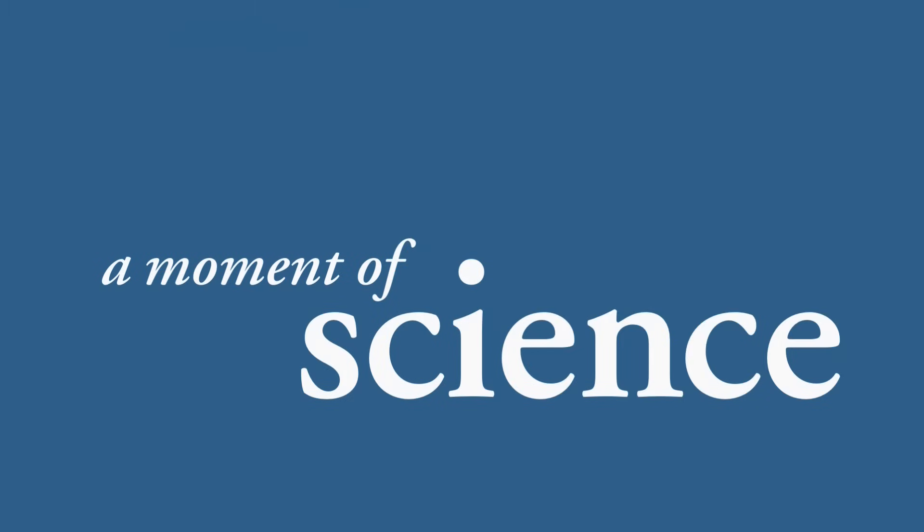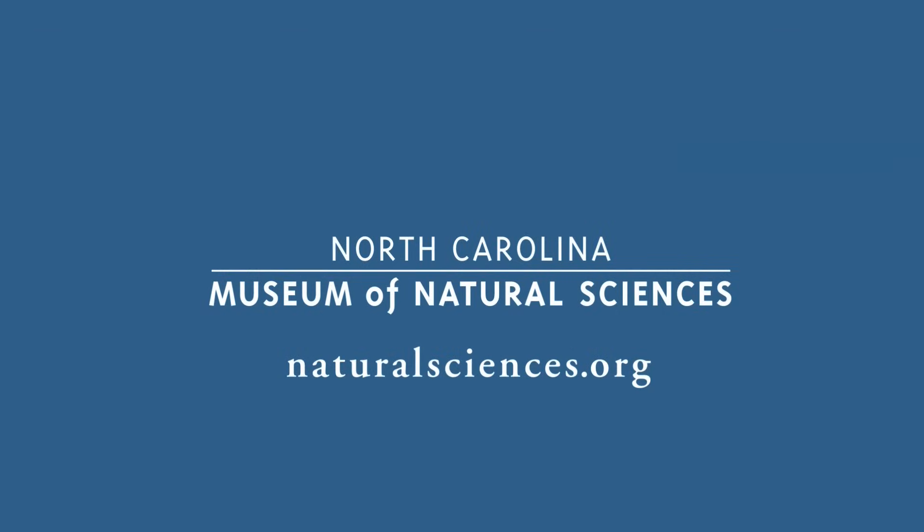From the North Carolina Museum of Natural Sciences, thank you for observing a Moment of Science.